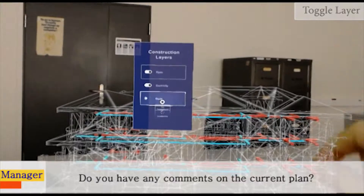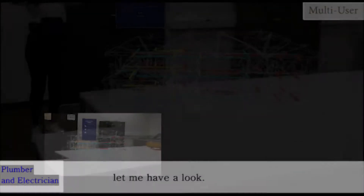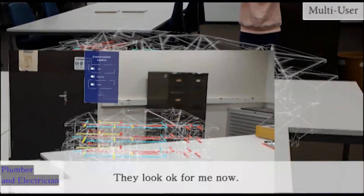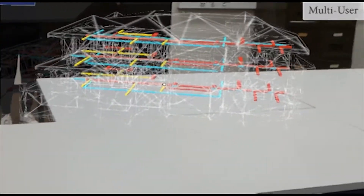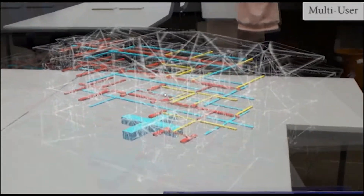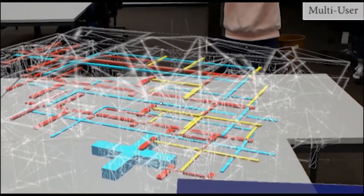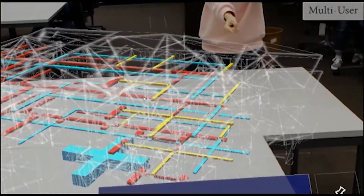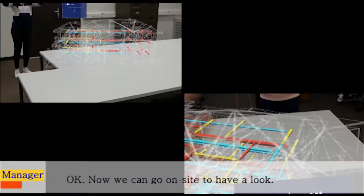Do you have any comments on the current plan? Let me have a look. They look okay for me now. Okay, now we can go on site to have a look.